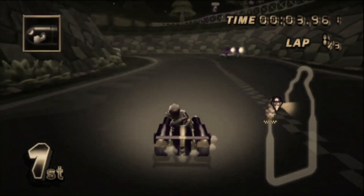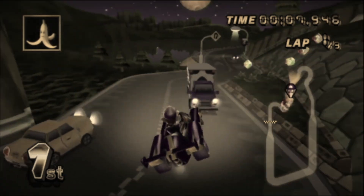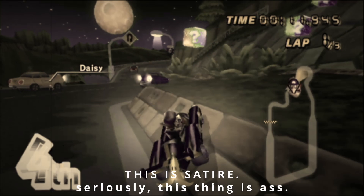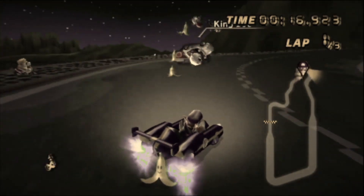Hey guys, it's Jamie here from Standard Karting, and I'll be telling you why the Jet Setter is actually the best vehicle in Mario Kart Wii. Its top speed is unrivaled by everything, except the Spear. This gives you such an advantage on straightaways, it's actually unreal.